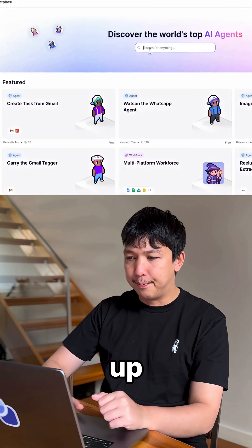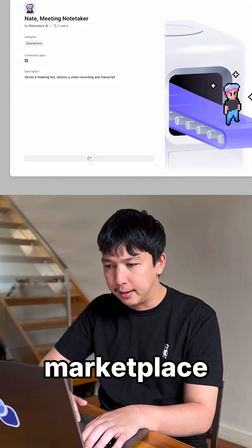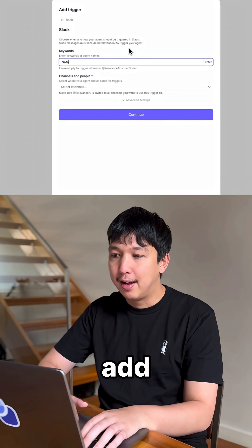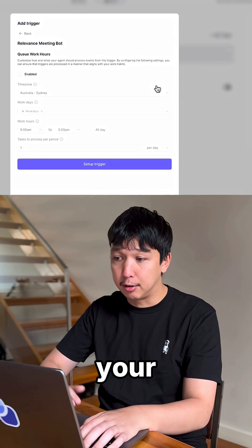Here's how to set it up. Start by cloning Nate from the Relevance AI marketplace, then connect the Slack trigger, pick your channel, set a keyword — we suggest Nate. Then add the Relevance meeting bot trigger and add the Relevance app to your Slack channel.